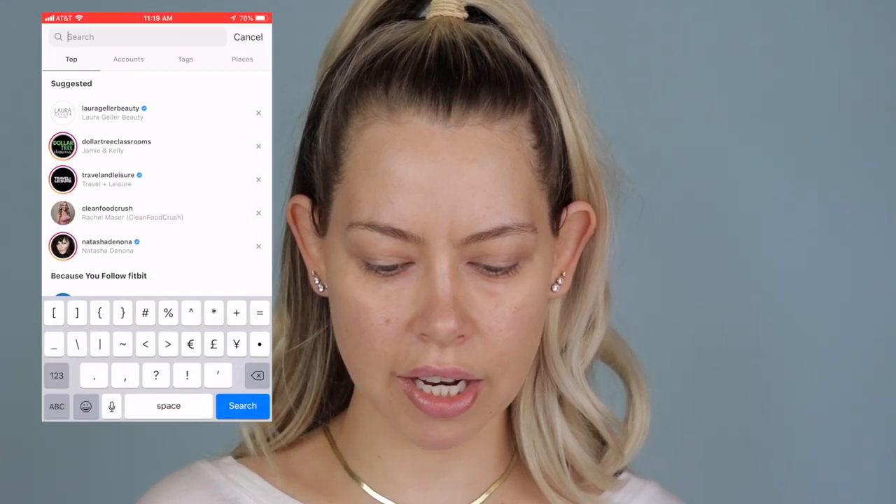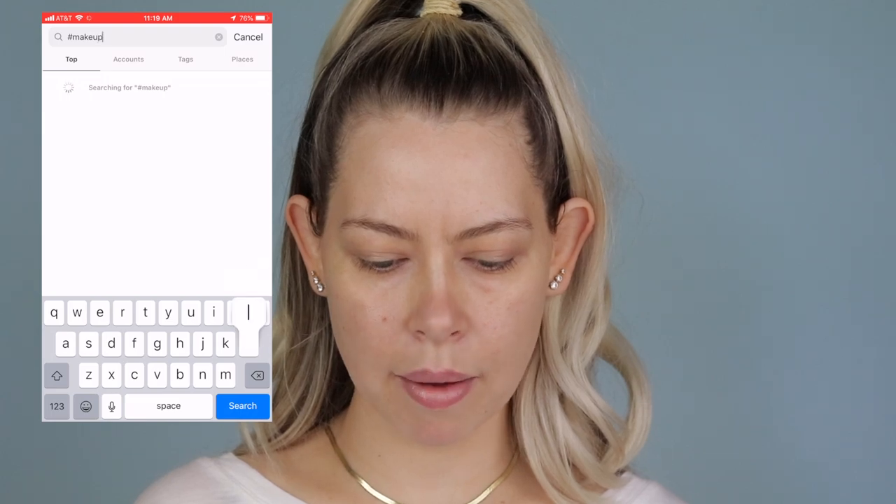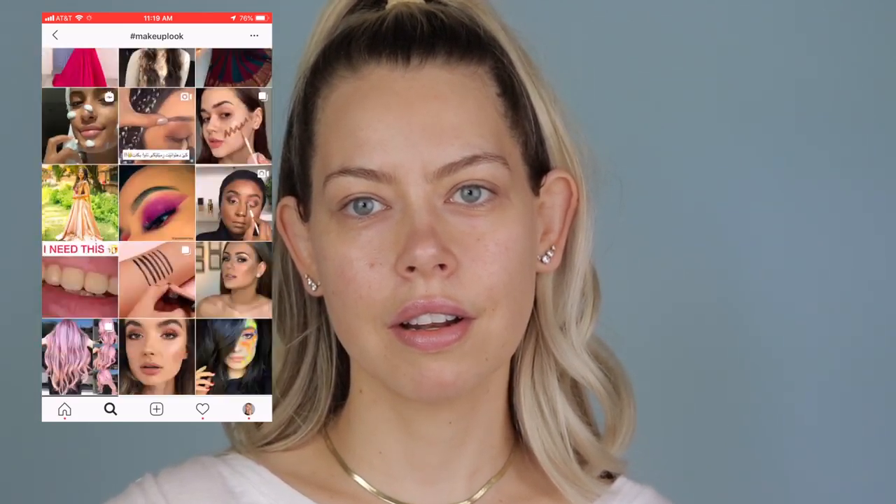So we're going to get tech savvy here. I'm going to record on my phone, me scrolling through and stopping, and I will not be looking at this — I'm going to look away and just land. I just have to Google it first to figure out how to do that. So we are on my Instagram page and I am going to hashtag makeup look, click that hashtag, look away from this, and scroll and stop.